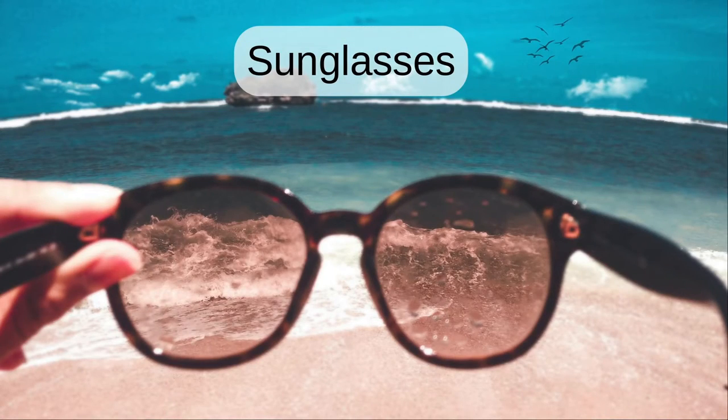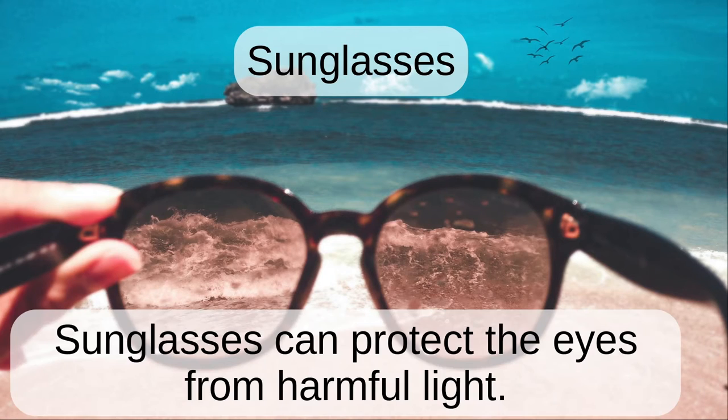Sunglasses. Sunglasses can protect the eyes from harmful light.